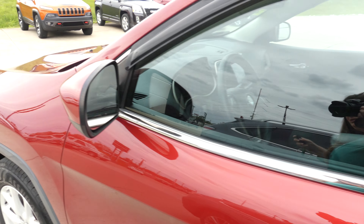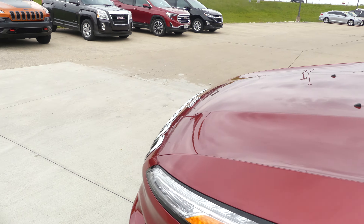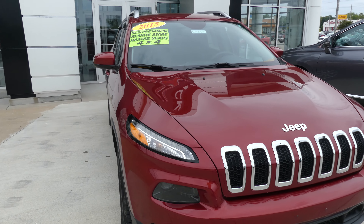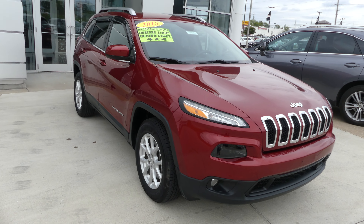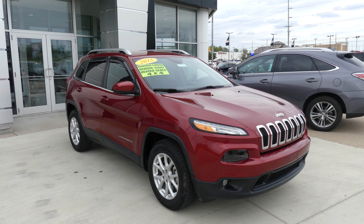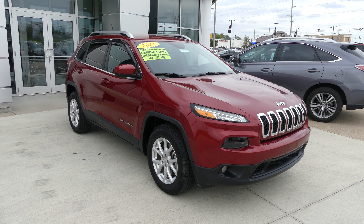Beautiful deep cherry red crystal pearl coat, finished off with that gorgeous black and chrome Jeep grille. This vehicle does come equipped with remote start as well. If you have any questions about this Cherokee or you'd like to schedule a test drive, give us a call. The number is 812-882-5574.